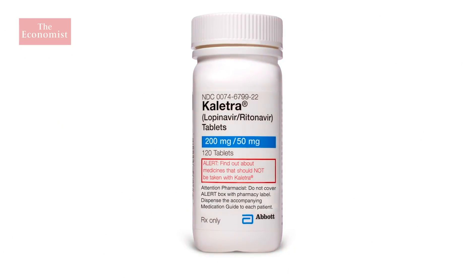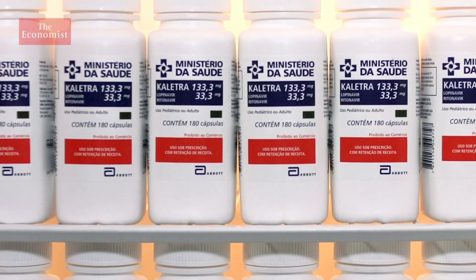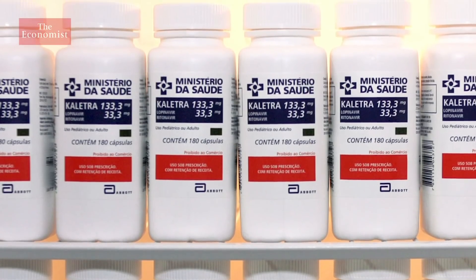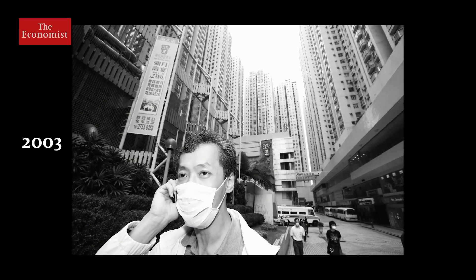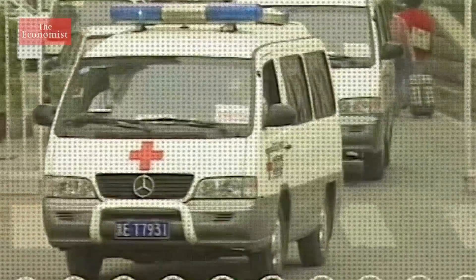There's also another drug called Coletra, which is used to treat HIV, in combination with other therapies. It was tried during the original SARS outbreak in 2003 and seemed to offer some benefits. What it does is target the enzymes that chop up big proteins into smaller proteins during the replication process of a virus. And so if you can disrupt that, perhaps that's another way to stop it from replicating within cells.